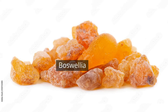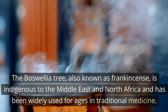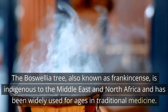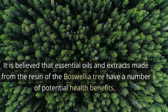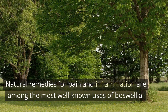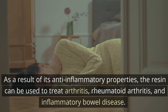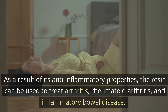Number 4: Boswellia. The boswellia tree, also known as frankincense, is indigenous to the Middle East and North Africa and has been widely used for ages in traditional medicine. Essential oils and extracts made from the resin of the boswellia tree are believed to have a number of potential health benefits. Natural remedies for pain and inflammation are among the most well-known uses of boswellia. The resin can be used to treat arthritis, rheumatoid arthritis, and inflammatory bowel disease due to its anti-inflammatory properties.